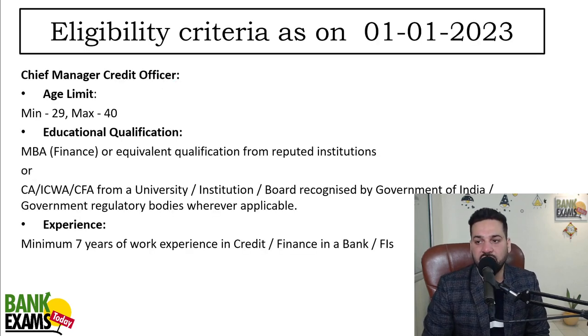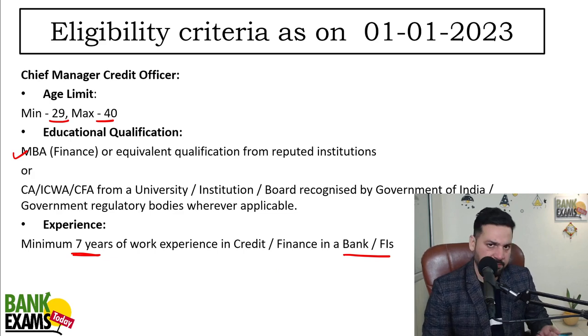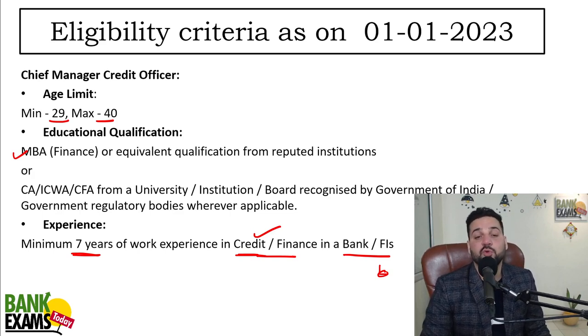For the eligibility criteria, for Chief Manager the minimum age is 29 and maximum is 40. MBA Finance is required, or if you are a CA, CWA or CFA, you are also eligible. Minimum 7 years of work experience is required in credit and finance in a bank or financial institution — public sector, private sector, or an NBFC like Muthoot Finance. LIC is also a financial institution, but they specifically ask for the credit and finance department.